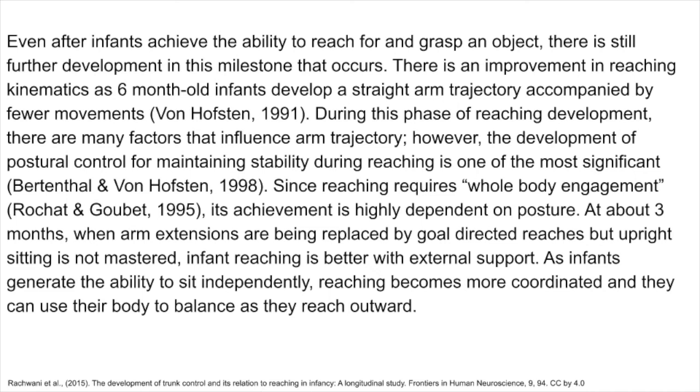At about three months, when arm extensions are being replaced by goal-directed reaches but upright sitting is not yet mastered, infant reaching is better with external support. As infants generate the ability to sit independently, reaching becomes more coordinated, and they can use their body to balance as they reach outward.